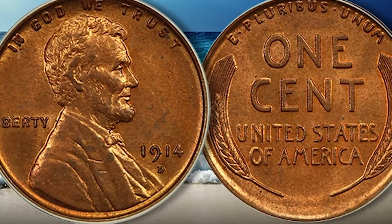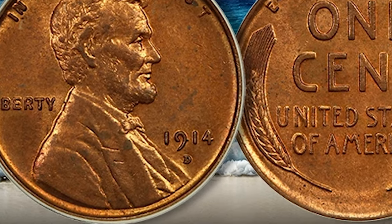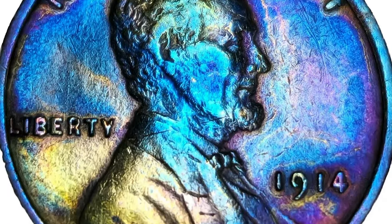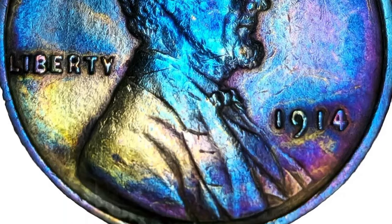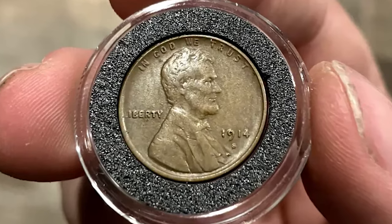Authentication benefits from knowledge of the four distinct mintmark positions for the issue. In one genuine 1914-D Lincoln cent die, a minor crack extends from the rim at the right edge of Lincoln's coat, ascending through the bust before ending in the coat level with the gap between the date and the mintmark.